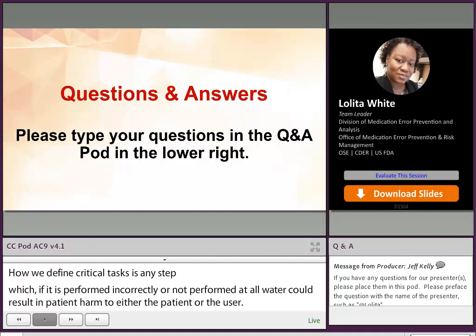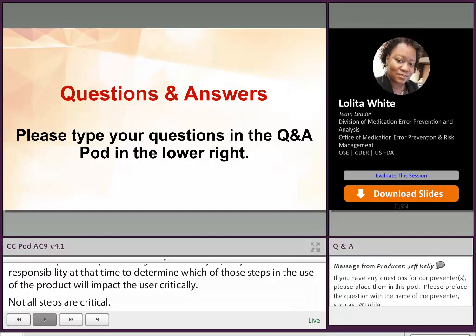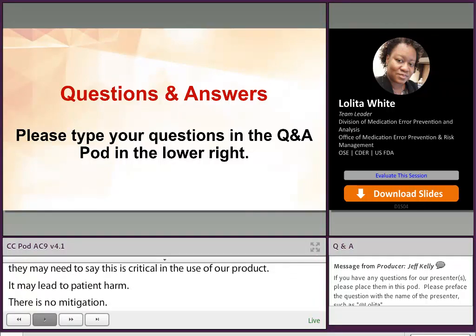When the sponsor is performing their use-related risk analysis, they have the opportunity to determine which of those steps in the use of the product will impact the user critically — so not all steps are critical. Once the use-related risk analysis has found these steps to be critical, they are able to determine if any feasible mitigations known from similar products already exist on the market. Or, if it's something for which they cannot find a mitigation, they may need to say: this is critical in the use of my product, it may lead to patient harm, there's no mitigation — so we need to study this as part of a human factors simulated use study.